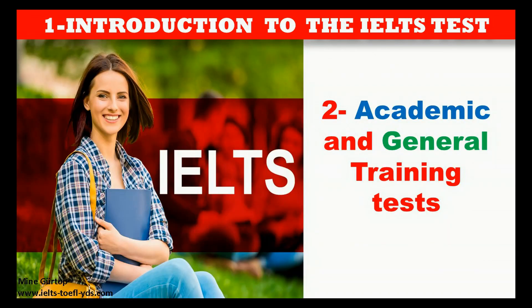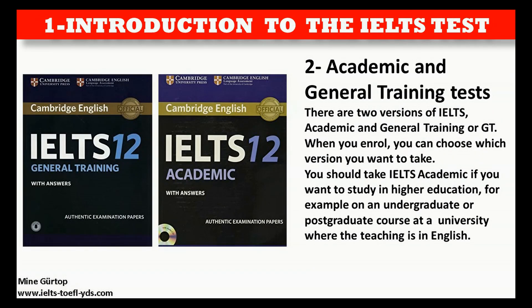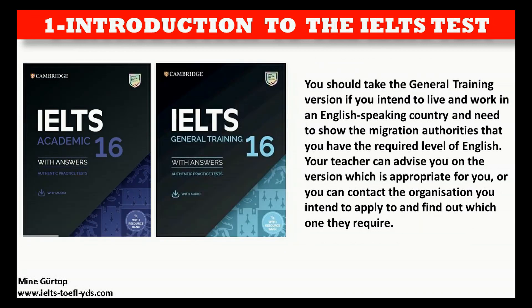There are two versions of IELTS: academic and general training, or GT. You should take IELTS academic if you want to study in higher education, for example on an undergraduate or postgraduate course at a university where the teaching is in English. You should take the general training version if you intend to live and work in an English-speaking country and need to show migration authorities that you have the required level of English. Your teacher can advise you on the version which is appropriate for you, or you can contact the organization you intend to apply to and find out which one they require.